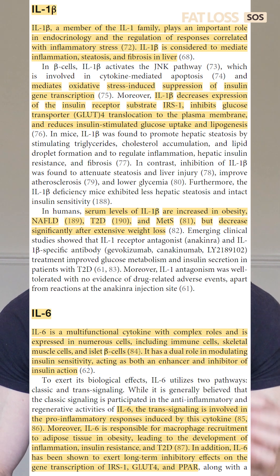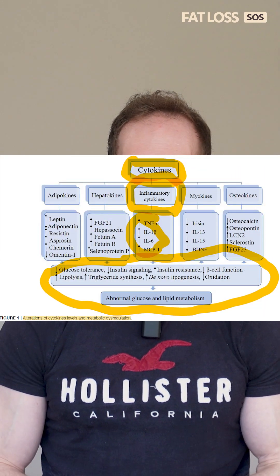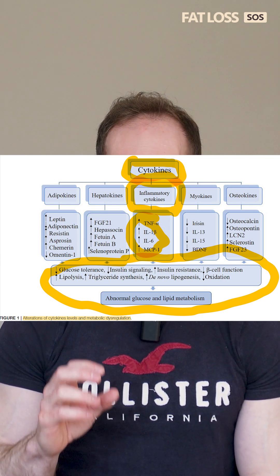Levels of interleukin-1 beta are increased in obese people and in those with non-alcoholic fatty liver disease, type 2 diabetes, and metabolic syndrome. Interestingly, interleukin-1 beta decreases significantly after extensive fat loss.